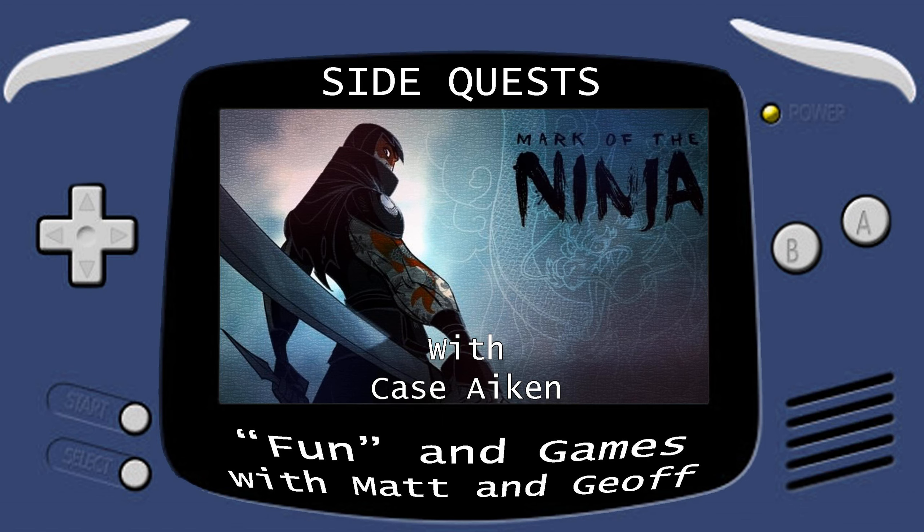Hi there, I'm Case Akin, and I am the host of Another Pass and Men of Steel on the Certain POV Network. I'm also the dungeon master for our network-wide Star Wars role-playing game, Scruffy Nerf Herders.